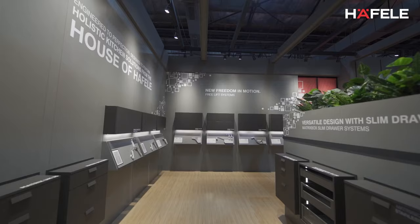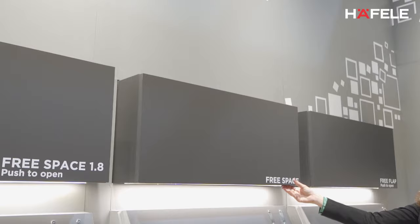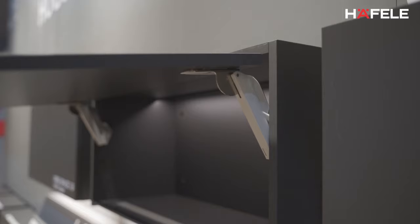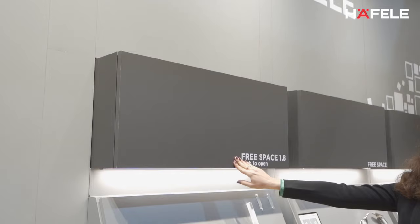What we are showing in addition to what we have already presented is Free Space, which is a compact yet very powerful fitting. It allows shutter weights up to 11 kilos and comes in two functionalities — soft close as well as push-to-open — so you can also enable your lift systems with a handleless function.